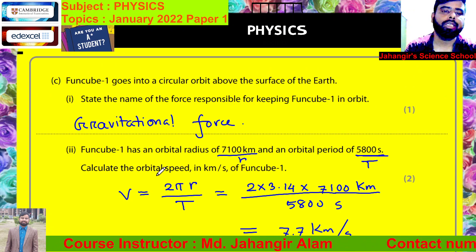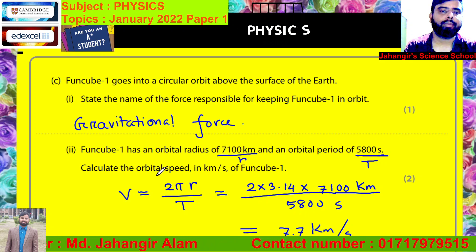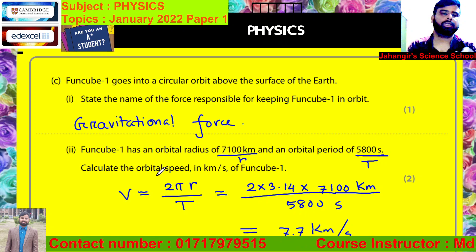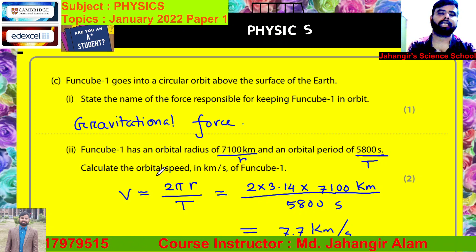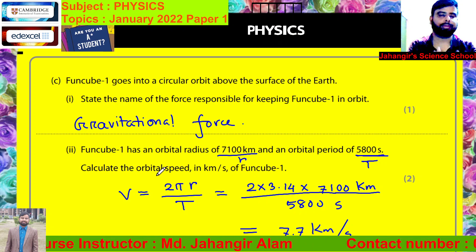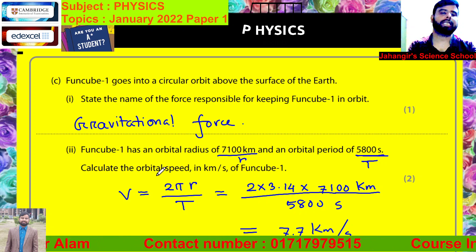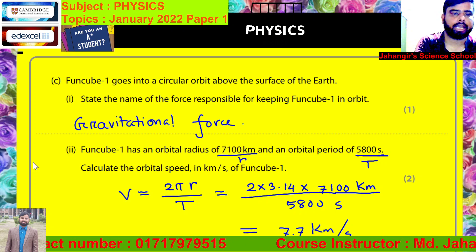Funcube 1 goes into a circular orbit above the surface of the Earth. State the name of the force responsible for keeping Funcube 1 in orbit. When any object moves around a circular orbit, there are two forces required: one is centripetal force, another is centrifugal force. Gravitational force supports the centripetal force, directed towards the center. So the correct answer is gravitational force.